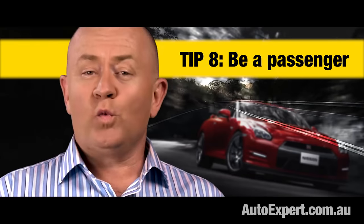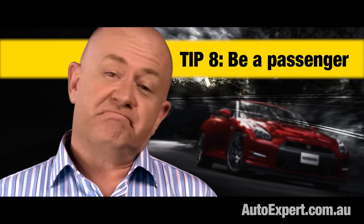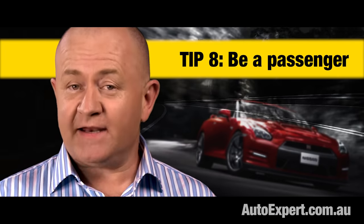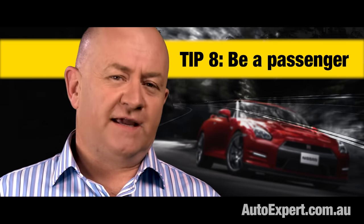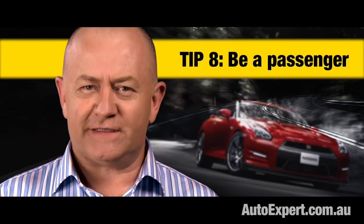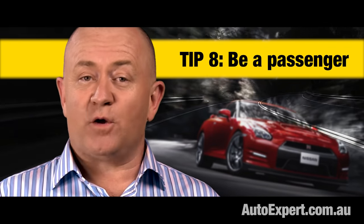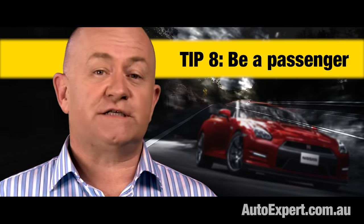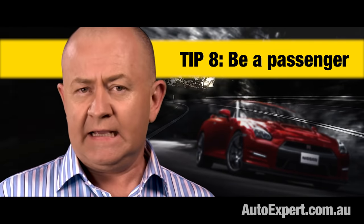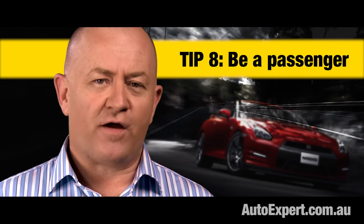Always use some of the test drive to sit in the passenger seat and get in the back as well — might as well evaluate the entire car. Except in a 911 Porsche or an Audi TT where nobody seriously expects anyone to ride in the back. Being a passenger is also a great opportunity to assess ride quality and other things that might recede into the background when your working memory is otherwise engaged with driving.